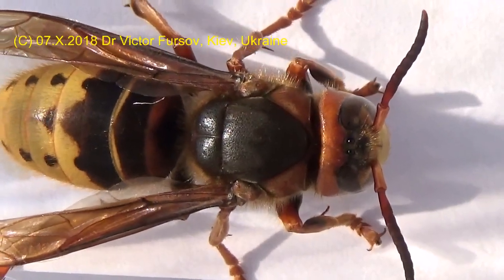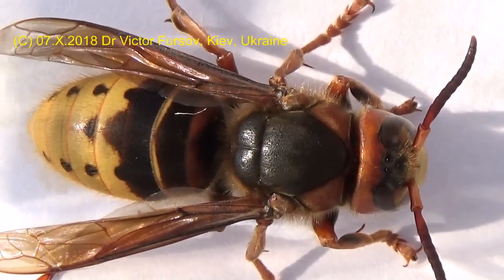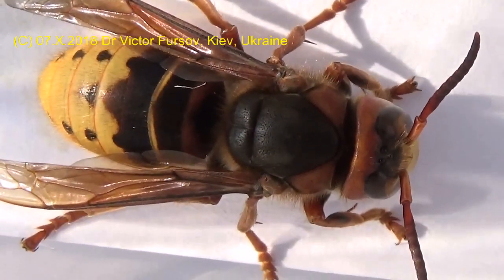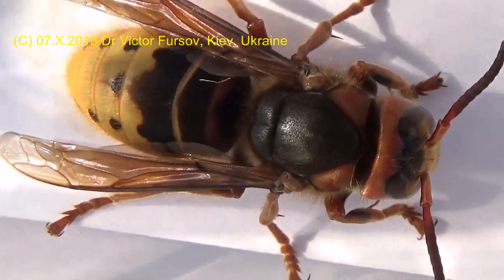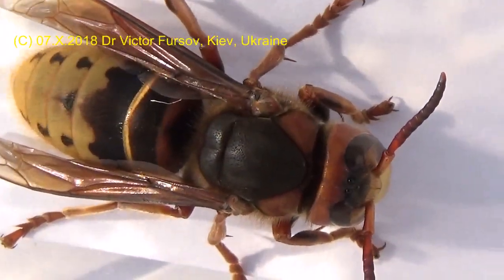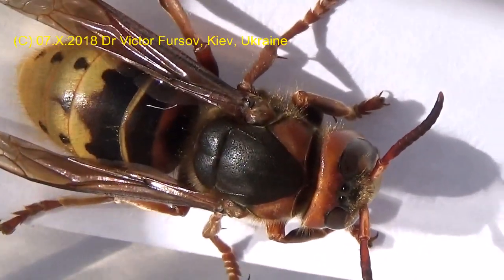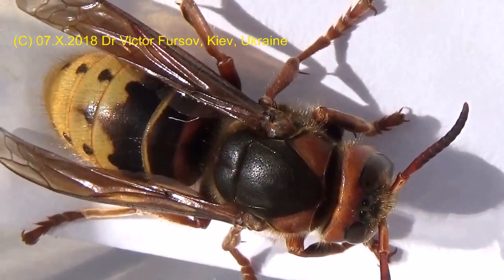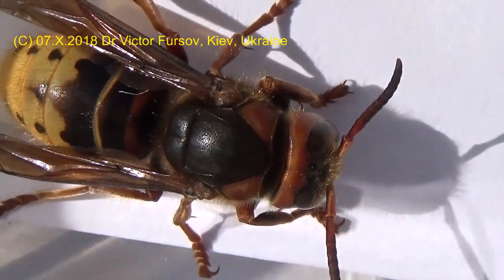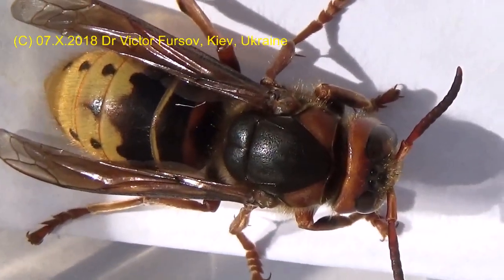Greetings from Kyiv, the capital of Ukraine. My name is Viktor Fusov and today is October 7th, 2018. It's a very sunny day — fortunately we have sunshine. Today there is a very interesting artist in front of my camera, because this is a very special artist which is actually dangerous, but still living in my jar in this box. This is a very special wasp.